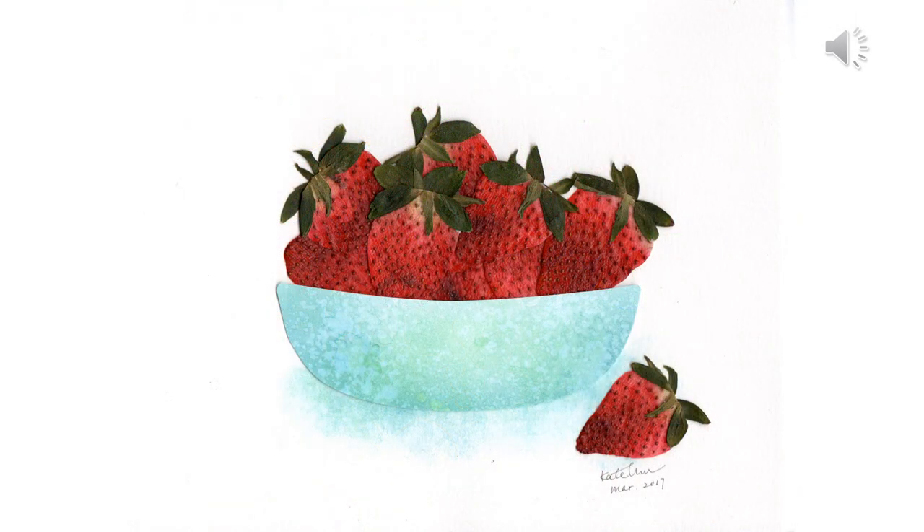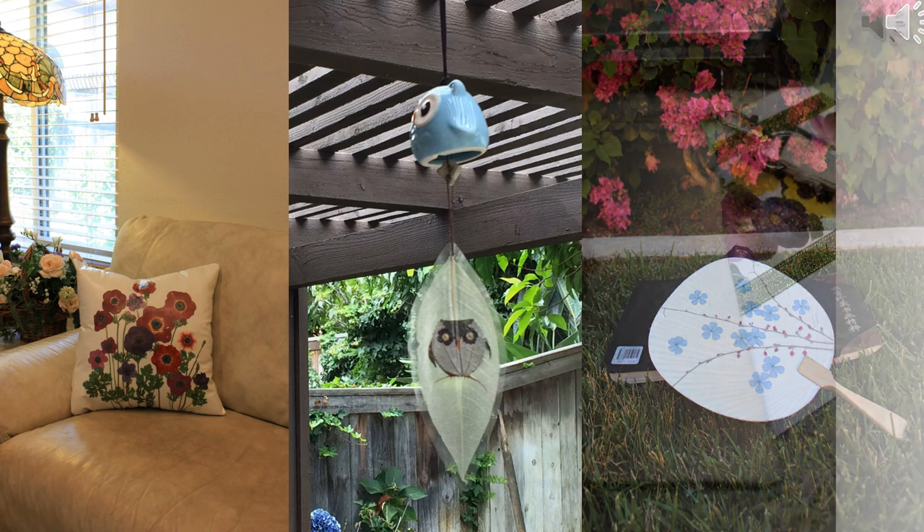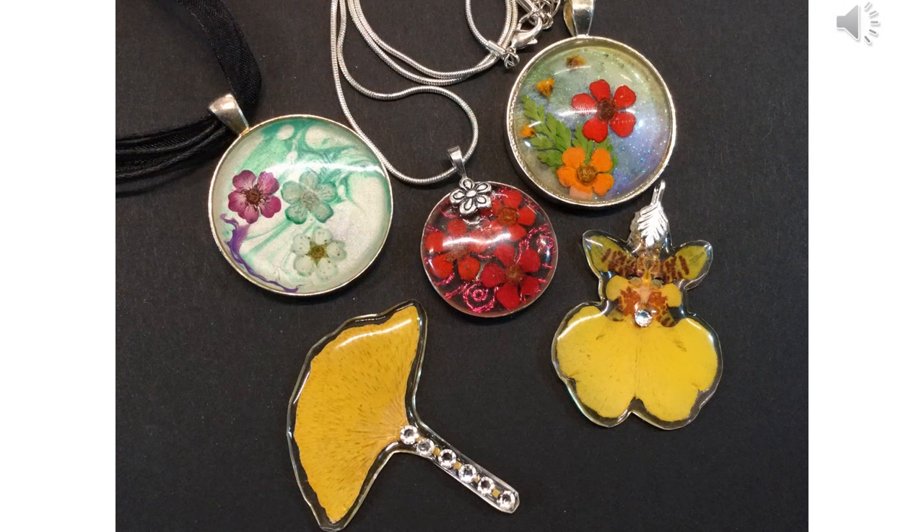This is a bowl of real pressed strawberries. Pressed flowers can be applied to many different surfaces. Here we have a cushion made with real pressed flowers, a wind chime and a fan made with pressed flowers. We see here in detail a fabric bag made with pressed flowers. Pressed flowers can also be made into jewelry.